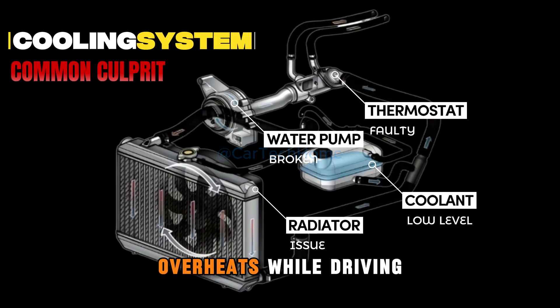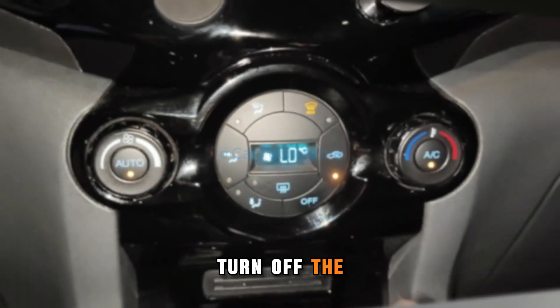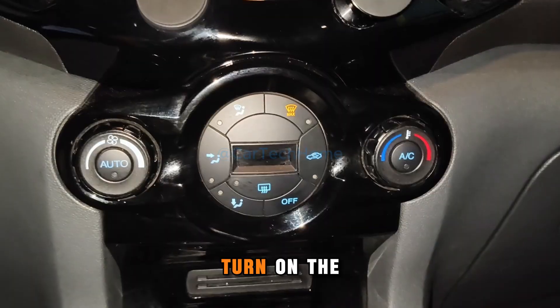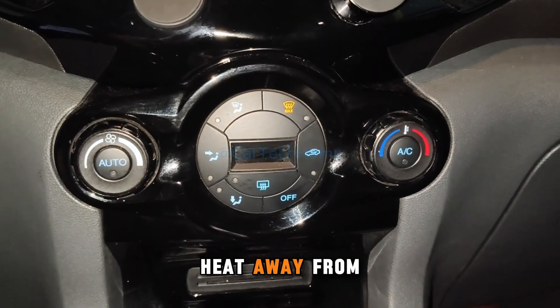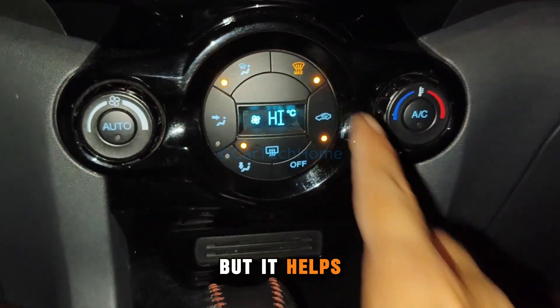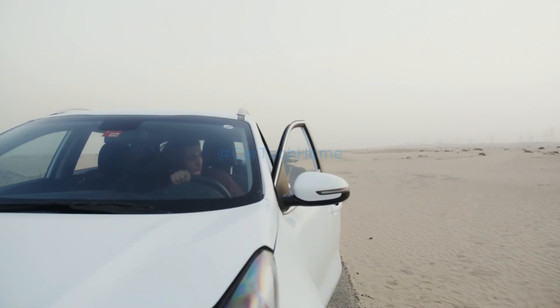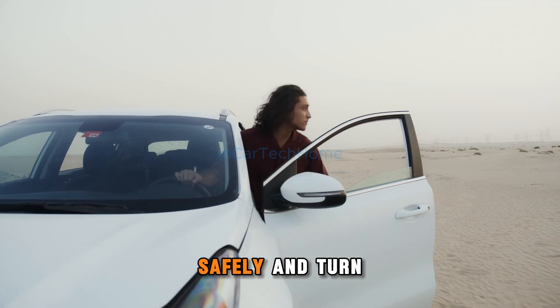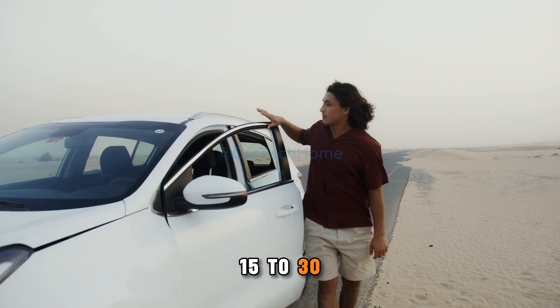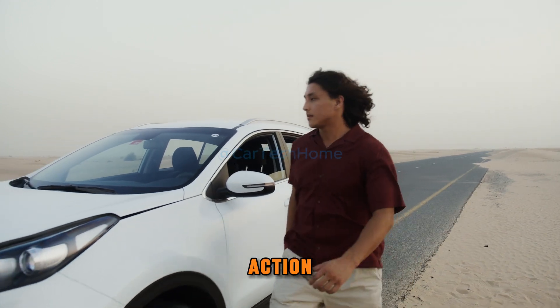If your car overheats while driving, here's what you should do immediately. Turn off the air conditioner to reduce engine load. Turn on the heater to draw heat away from the engine — yes, it might get warm, but it helps cool your engine faster. Next, pull over safely and turn off the engine.